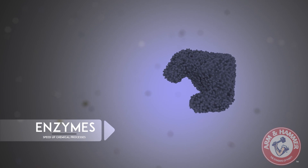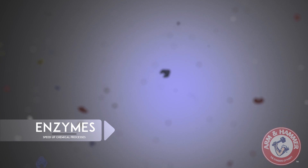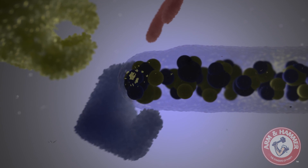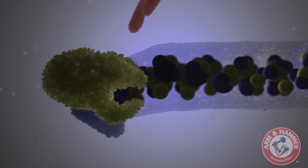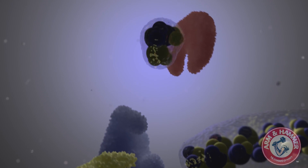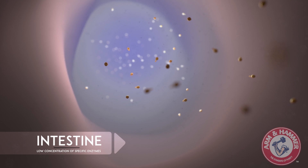Enzymes are biological molecules that accelerate the breakdown of compounds. There are thousands of known enzymes. Like a lock and key, only a unique enzyme can unlock a unique bond. Naturally occurring, they aid in processes like digestion.